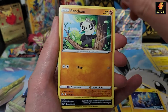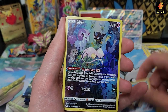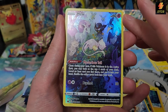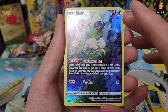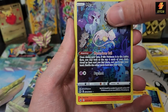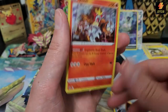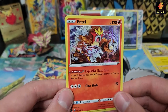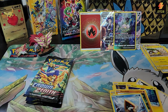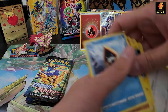Pancham, almost made it in, Snow Runt, into the Mew Galarian gallery — that's a nice card, I might have pulled this already but you can't be too disappointed. And a holo Entei — actually I like that Entei, it's a holo. Yes, we'll put it back there.